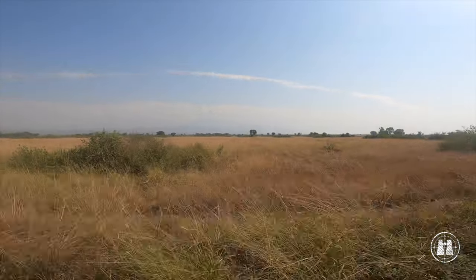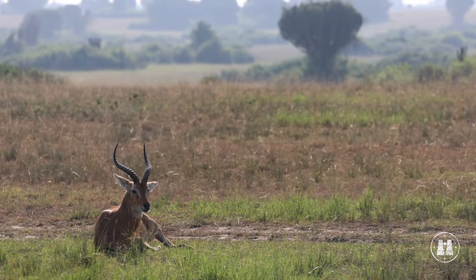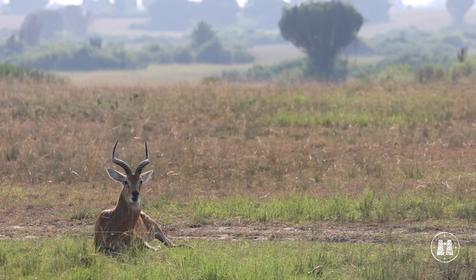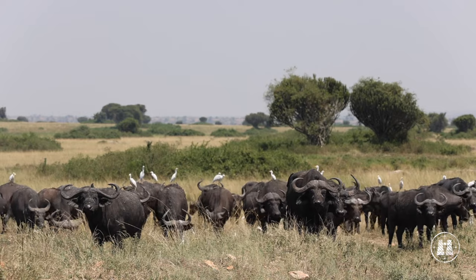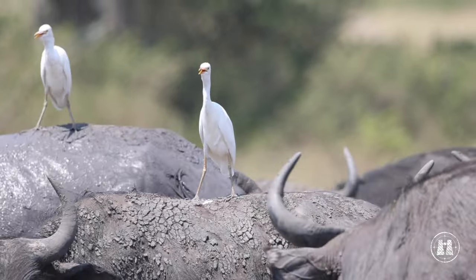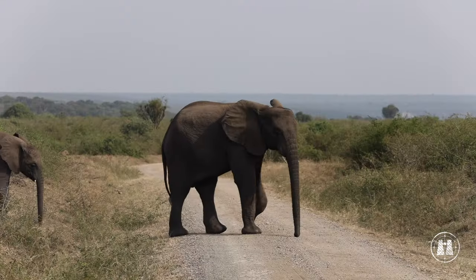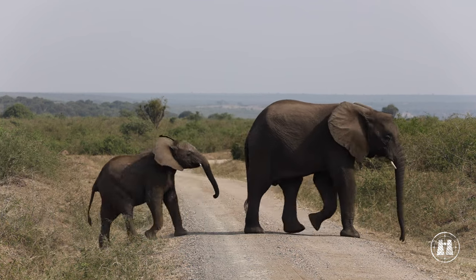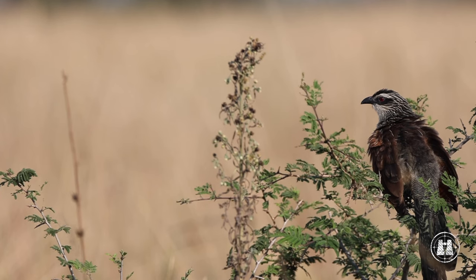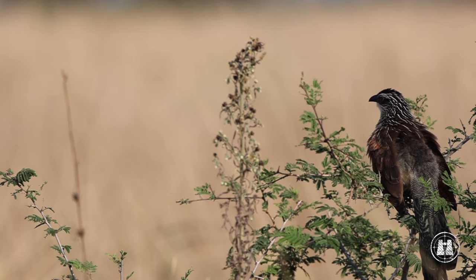The unique landscape is dominated by grasslands and euphorbia trees, interspersed with large herds of Ugandan kob and buffalo. This park is a true nature hub with a number of wildlife and natural attractions, which is why it is one of the most popular parks to visit in Uganda.